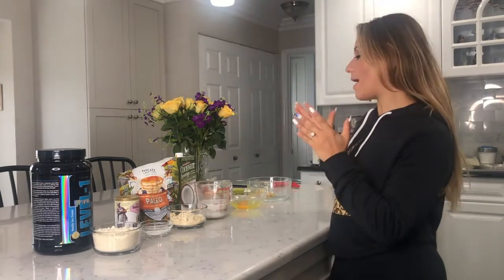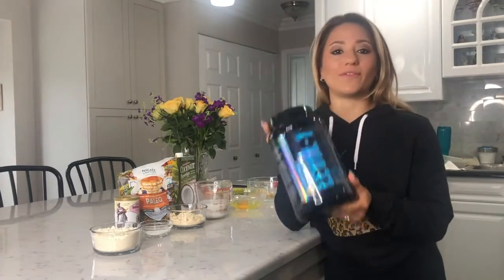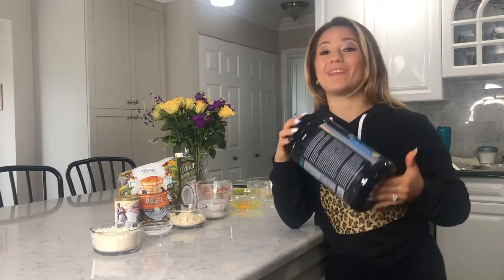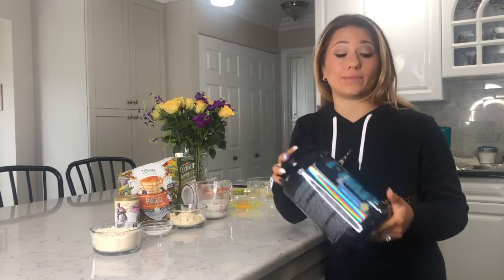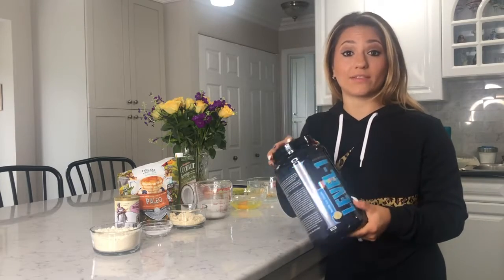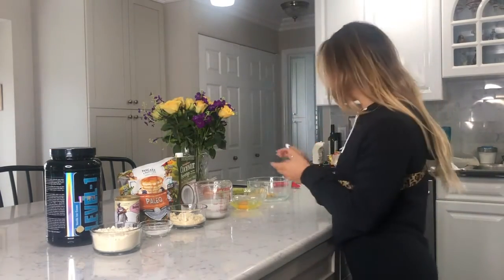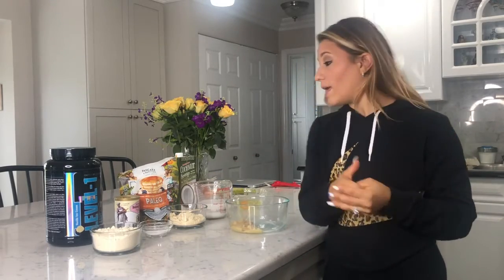I love pancakes, I'm sure you love pancakes, and if there was ever a diet that consisted of no pancakes I wouldn't be on that diet. So I'm gonna go over my pancake recipe with Level One protein. I'm specific with this protein because it bakes like flour — try it with other protein and it doesn't come out the same. It makes the pancakes nice and fluffy and doesn't give it that protein taste, so it's super easy.